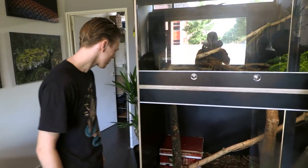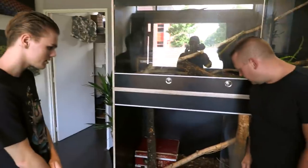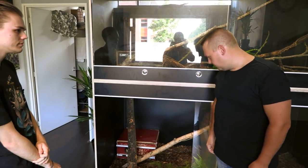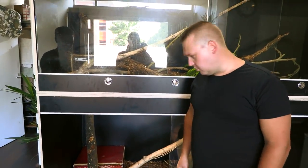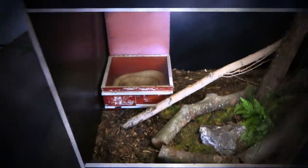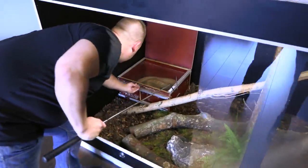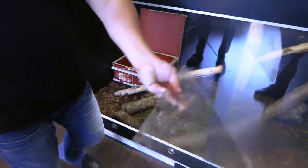All right, so what's the first one we're going to look at? This is my adult male king cobra, Hercules. It's a Malaysian male, about four and a half meters. We're going to take a look if he wants to be handled — I've seen this snake so many times in pictures and I've always wanted to see it in real life.